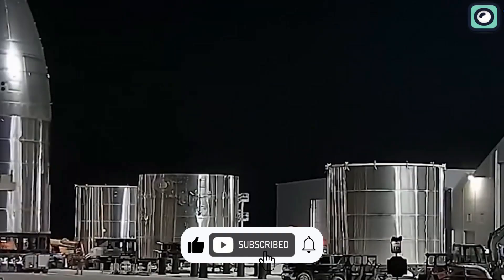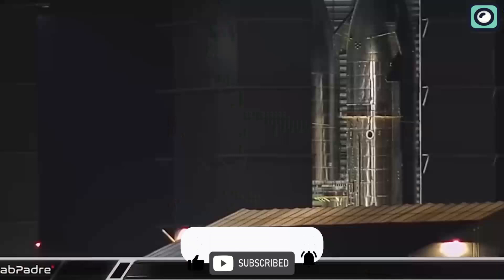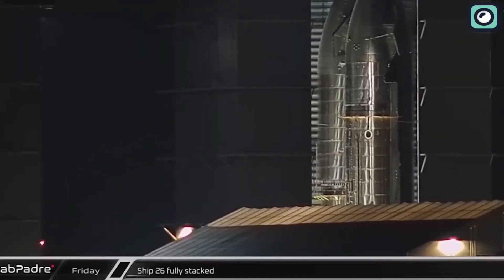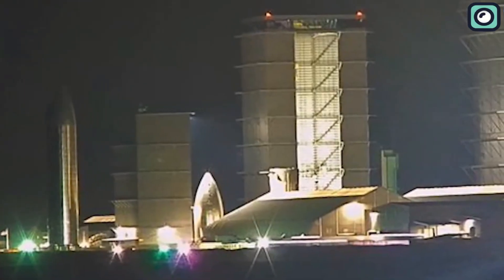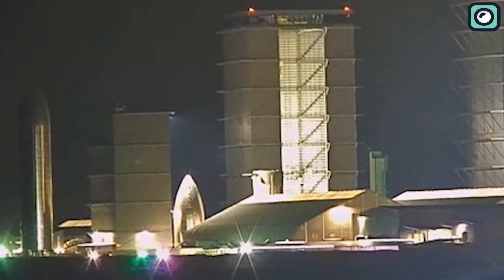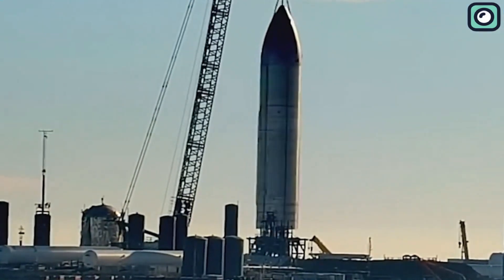The Starship prototype has been the talk of the town ever since SpaceX first unveiled it, and for a good reason. It's a game-changing spacecraft that could revolutionize space travel as we know it. And now, with its naked reveal, we can see every detail of this masterpiece.